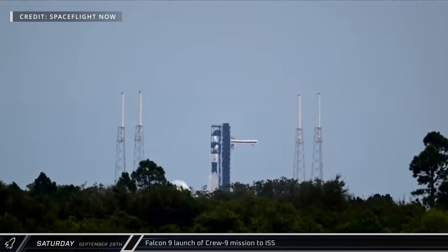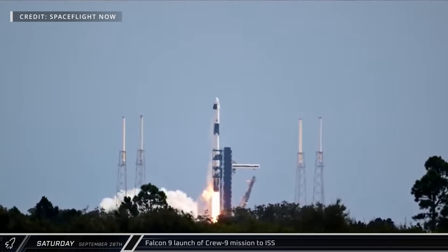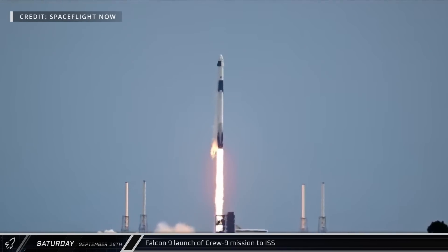Falcon 9 booster 1085 and Crew Dragon lifted off from SLC-40 on Saturday, taking Nick Hague and Alexander Gorbunov to the ISS.